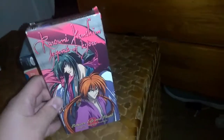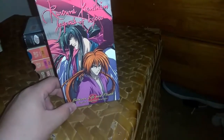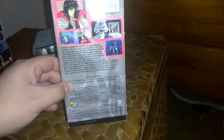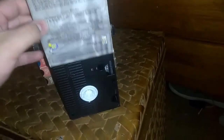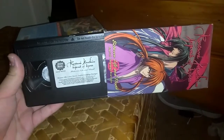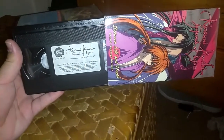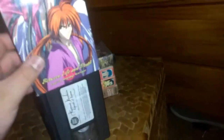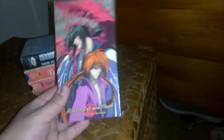Next I have is Rurouni Kenshin: Legend of Kyoto, Volume 9 — Between Life and Death — the English dub. This is one of Anime Works Media Blasters' original single volumes. I have all three season sets in my anime collection. The tape runs about 100 minutes. I love this sticker label. This is something you'd find at a video store. If you love anime on Toonami, you'll probably want to know this series — it's probably my favorite.